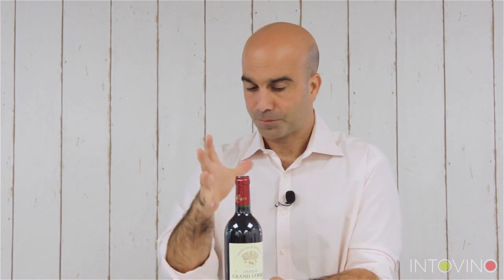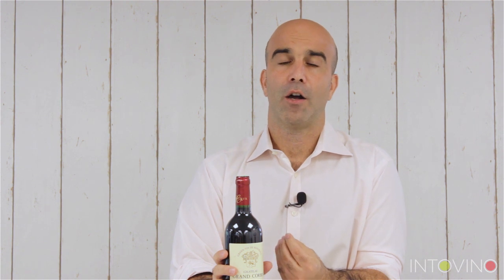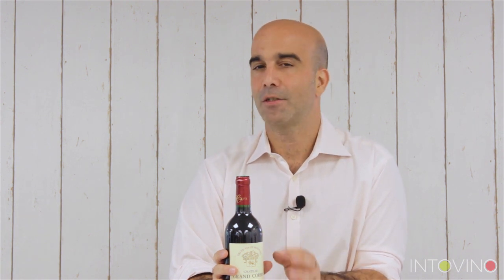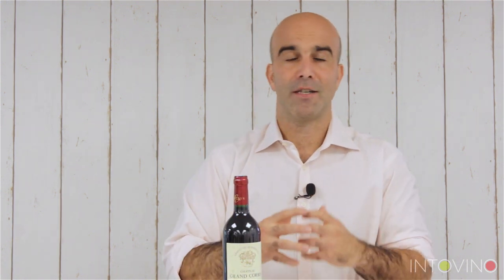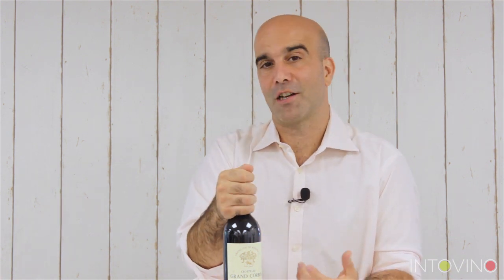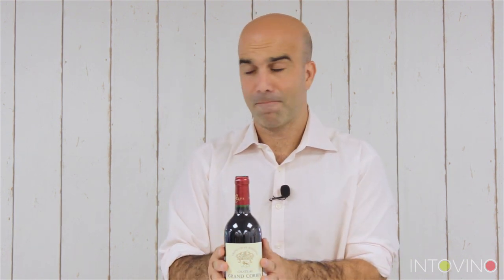It's a unique shape. This is going to be very much a Bordeaux blend bottle. Typically, wines in bottles shaped like this are going to be deep, intense red wines with good tannins — most of the time Cabernet, Merlot, or a blend of the two. This is the Bordeaux bottle.